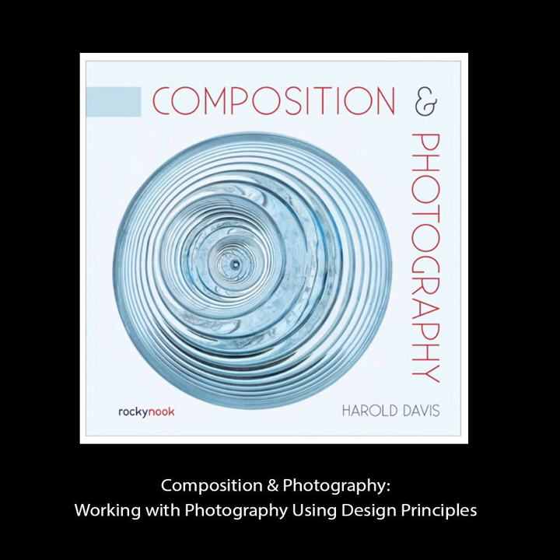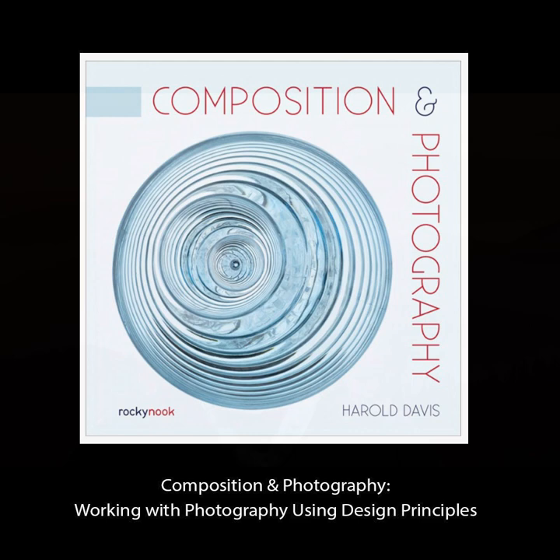Hello, my name is Harold Davis, an internationally known digital artist and award-winning photographer, as well as a best-selling author. My most recent book is Composition and Photography, with the subtitle Working with Photography Using Design Principles, which reflects my long-standing obsession with photography and design and using design principles to enhance photography.